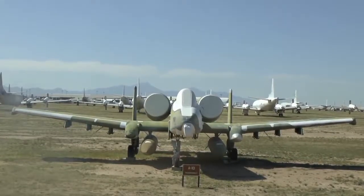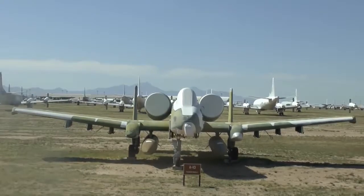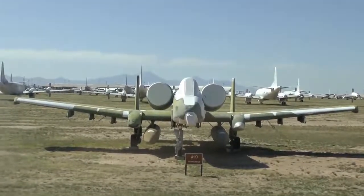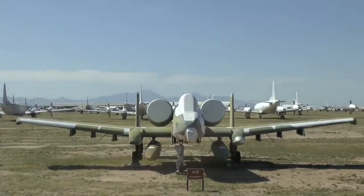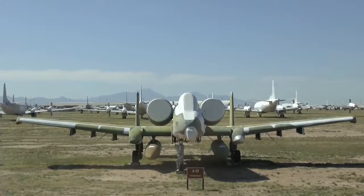Not only do they train A-10 fighter pilots here, they also have a fighter wing. That fighter wing today is TDY — temporary duty in Afghanistan, flying combat daily. You're looking down a 7-barrel, 30-millimeter Gatling gun. Look at the nose gear — it's off to the right, which is unusual.